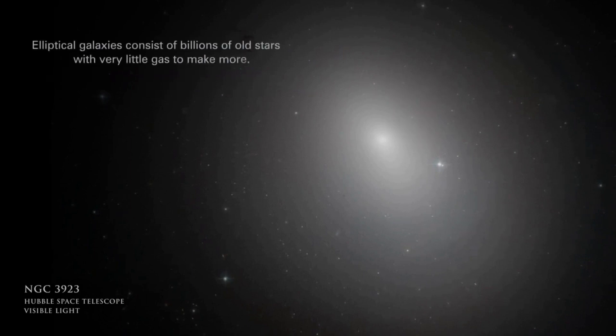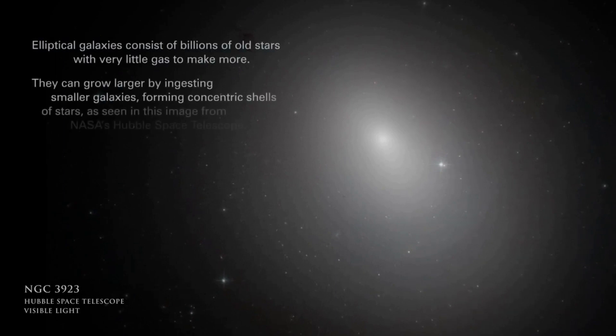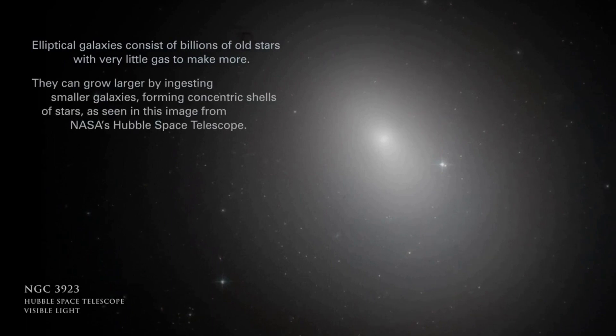Elliptical galaxies consist of billions of stars, with very little gas to make more. They can grow larger by ingesting smaller galaxies, forming concentric shells of stars, as seen in this image from NASA's Hubble Space Telescope.